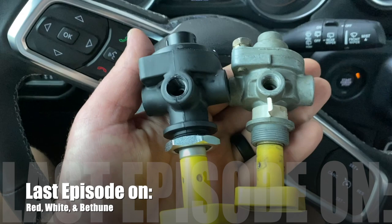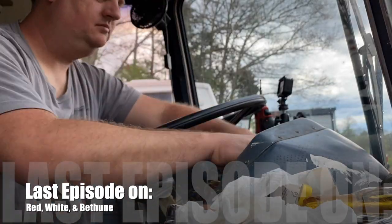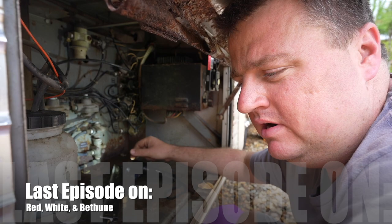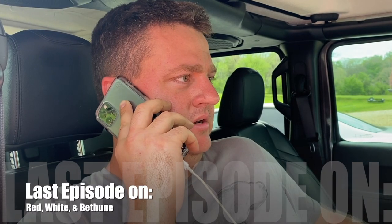Last episode on Red, White, and Bethune, we were stranded by Blue Betty. Kyle was able to get a new part, but that was not the problem. Even though he tried to install the new one, it just wasn't adding up. We found tons and tons of problems. We were able to call around, but to no avail. Let's see what's going on this week.